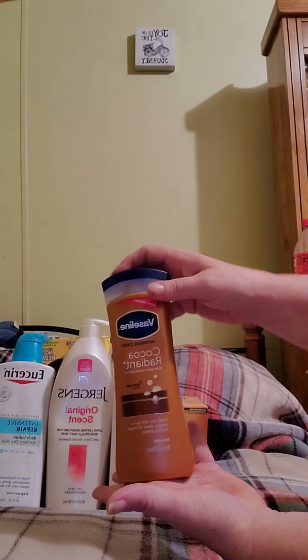Then I got these tampons for my granddaughter — 34 count — and this was a dollar fifty. It's by Kotex, called the U.